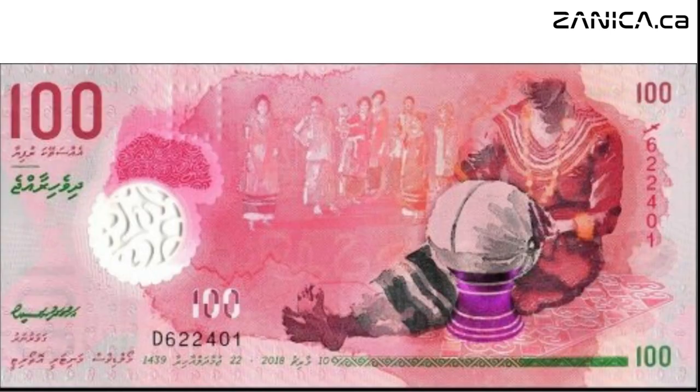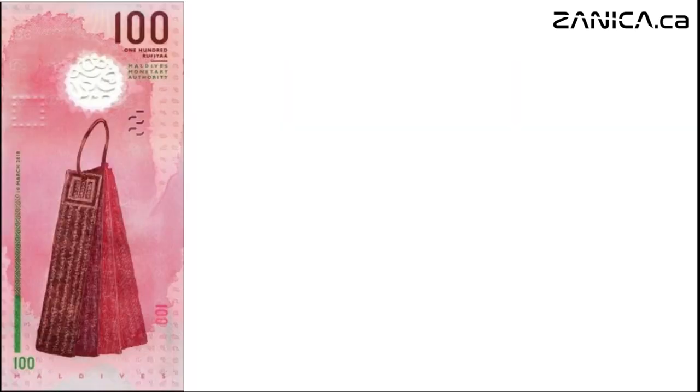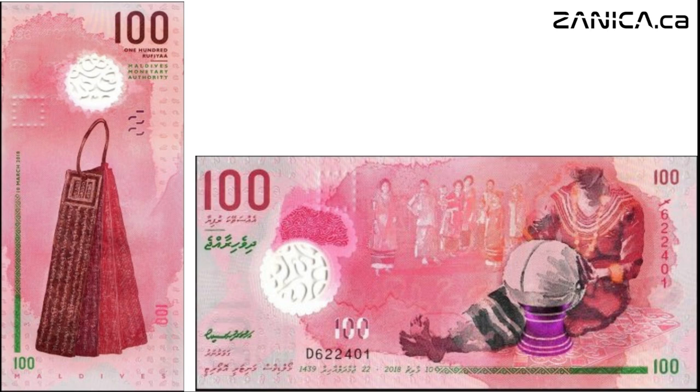Behold the striking reds of the one hundred rufiyaa note, adorned with scenes of locals in traditional attire. A woman meticulously threads the neckline of a dress, preserving age-old customs and craftsmanship. Turn the note over and you'll glimpse early Divehi scripture, a reminder of the Maldives' rich literary heritage. Issued in 2015 and once again in 2018, this note celebrates the enduring beauty of Maldivian culture.